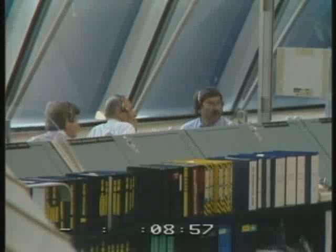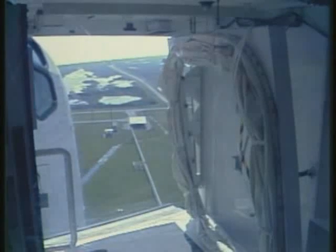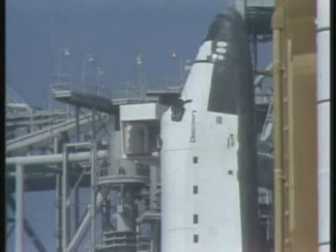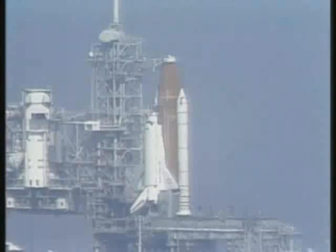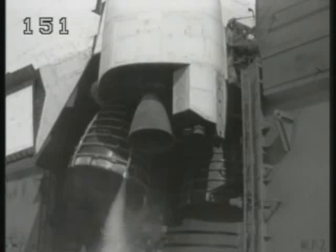T minus 9 minutes and counting. Coming up on T minus 7 minutes, 30 seconds and counting. Go for OAA retract. We have a go for orbiter access arm retract. The arm is being retracted back into the launch configuration; this arm can be extended in just a few seconds if necessary. We have a go for purge sequence 4 on the main engine. The valves on the main engines are being opened to allow liquid hydrogen to circulate in the engine nozzles and turbo pumps to condition the engines for starting. This conditioning takes approximately 3 minutes, and at the 1-minute point in the count an engine ready indication will be given.